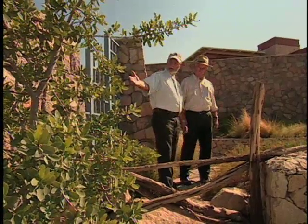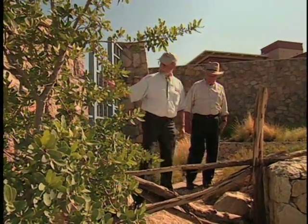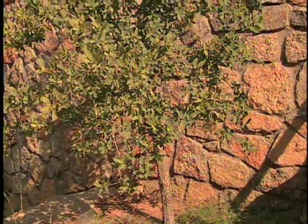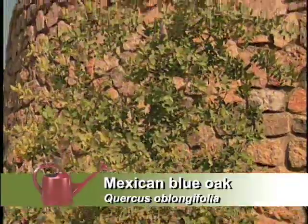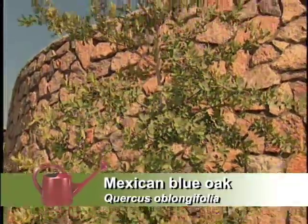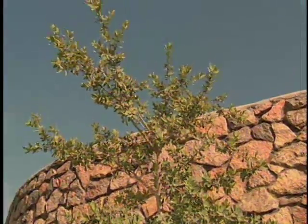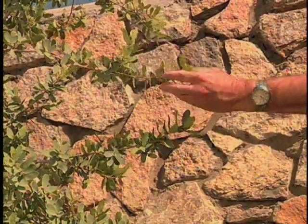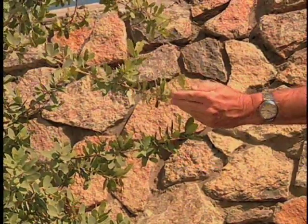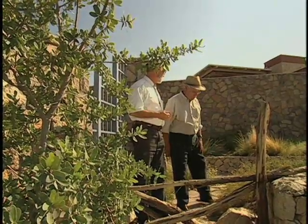Nearby is a plant with blue leaves that looks good with the Waiuli — the Mexican blue oak. It's already making acorns, so it's happy here. It's a small oak, which is nice, and actually very fast growing. Most people think oaks are too slow for their landscapes, but this one is only three years old in the ground and looking pretty good. It's a good plant for arroyo or mountainside gardens.